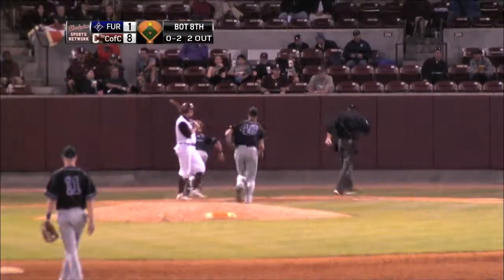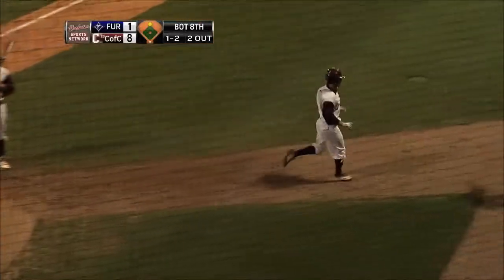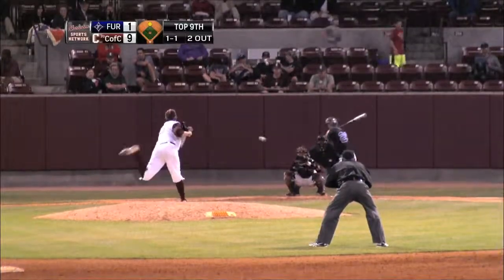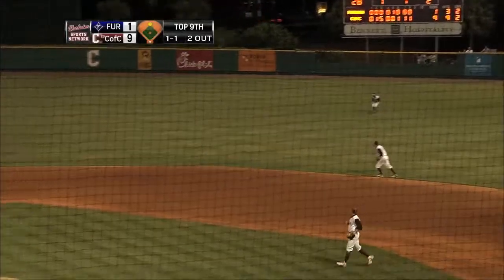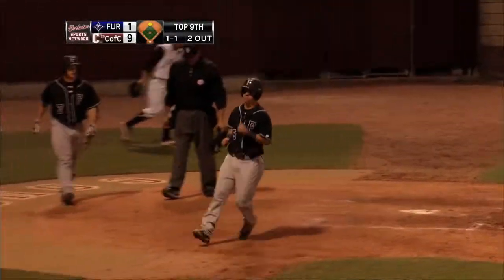That one's in the dirt and that will score a run — a stand-up base for the Paladins. That one is into right field and will score a run for Furman. It's 9-2 now.